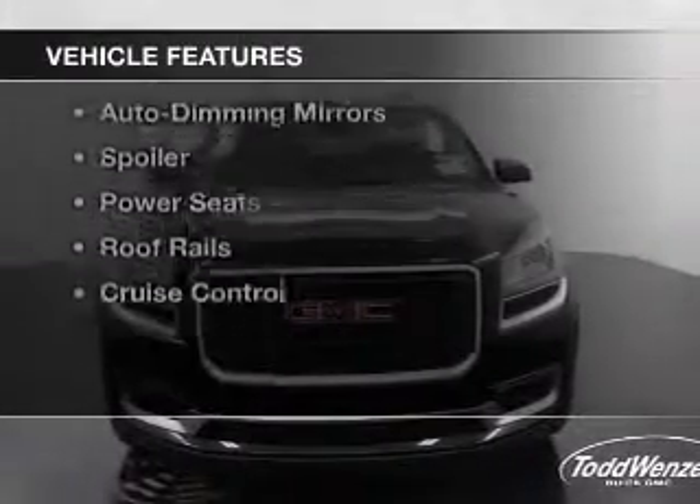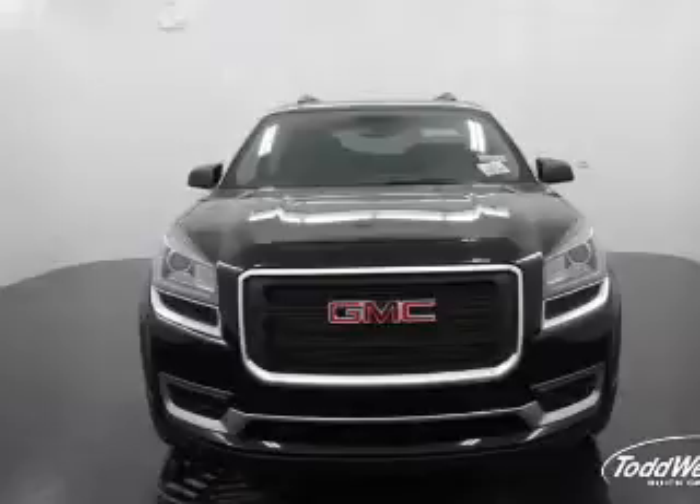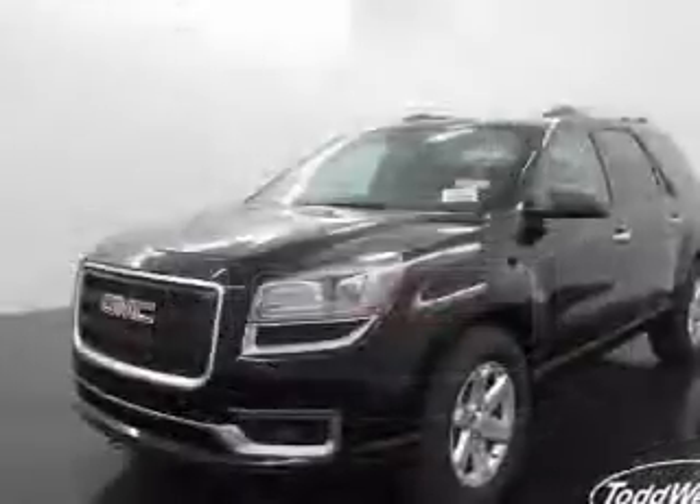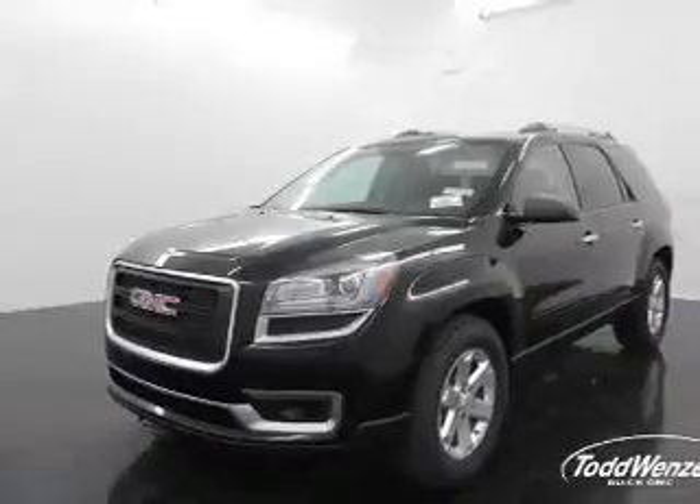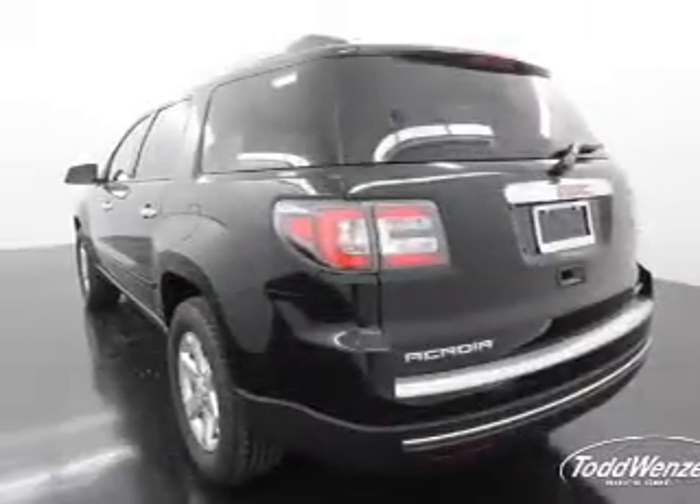The features include heated seats, satellite radio, remote start, steering wheel controls, alloy rims, auto dimming mirrors, a spoiler, power seats, and roof rails.